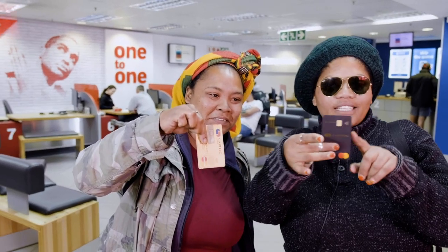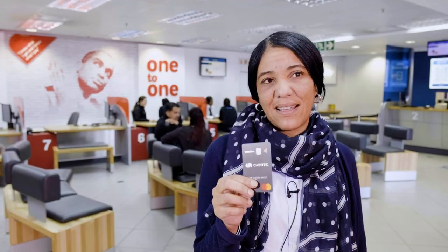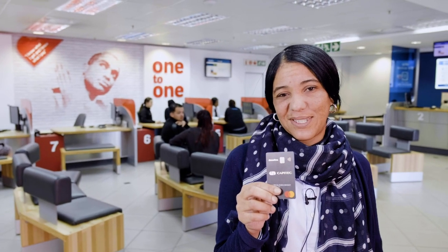Out with the old, in with the new. It's something else. It's classic for Capitec. The gold is out, the black is in.